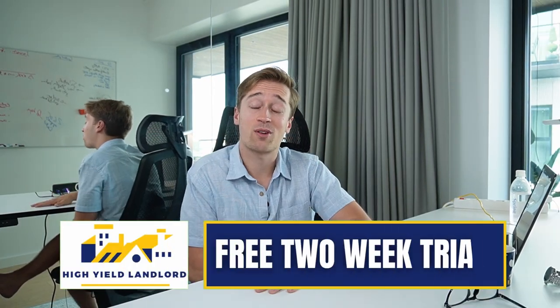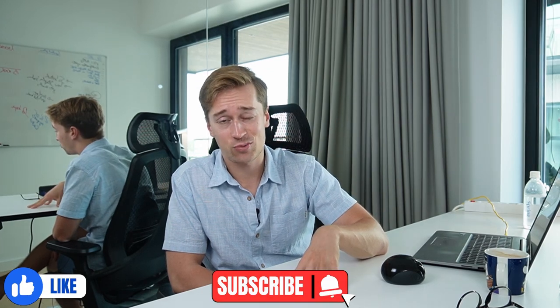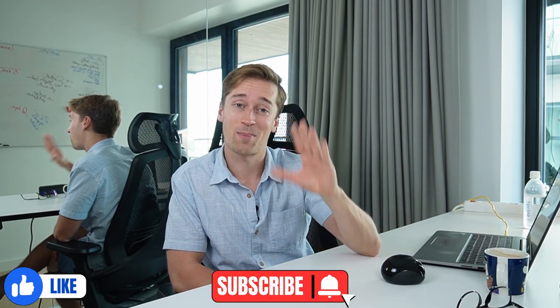So these are two examples of REITs that I think could make sense for most investors. It goes without saying that this is not financial advice — you should still make sure they fit your risk tolerance, return objectives, and other personal circumstances. Generally speaking, I would classify these two REITs as somewhat safer than the average REIT sector, and yet they have the potential to be more rewarding than average because they've been unfairly beaten down. If you want to access the rest of my REIT portfolio, feel free to join my REIT newsletter for a two-week free trial — I'll put a link in the description. And if you could please like this video, that really helps me a lot. Thank you very much, see you at my next one.